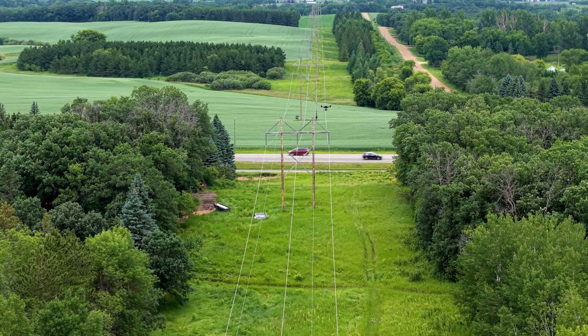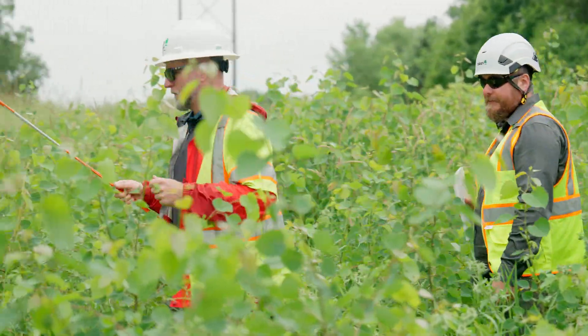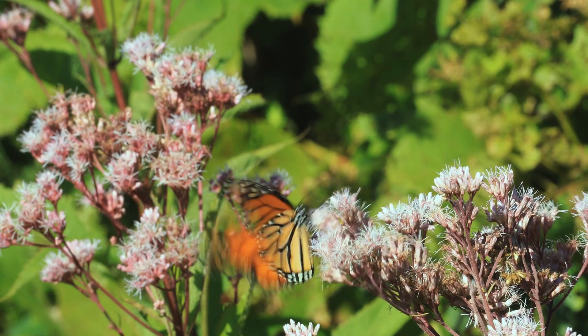Without knowing what the status of milkweed is across the landscape, we won't know as much about when, where, and how to restore those habitats to really boost monarch populations moving forward, as they've been in major decline.